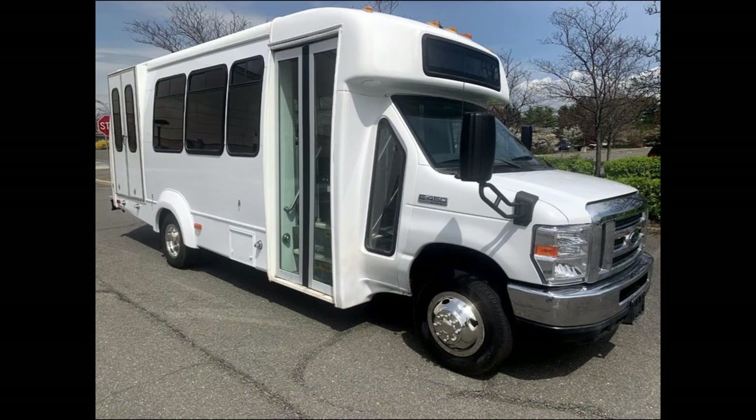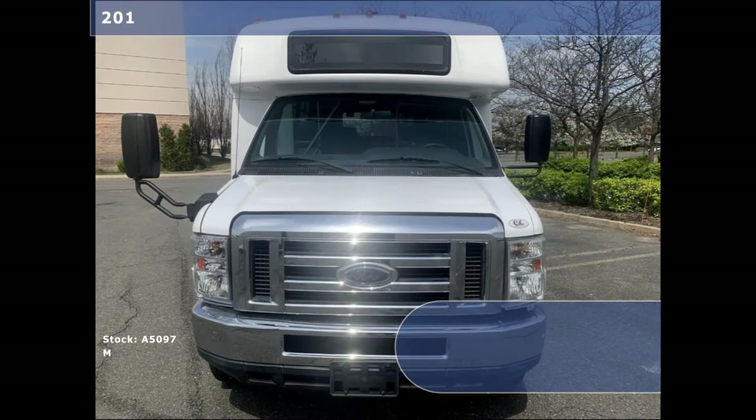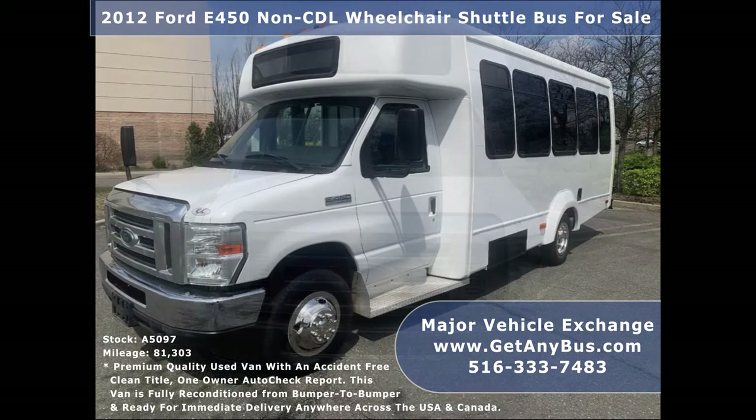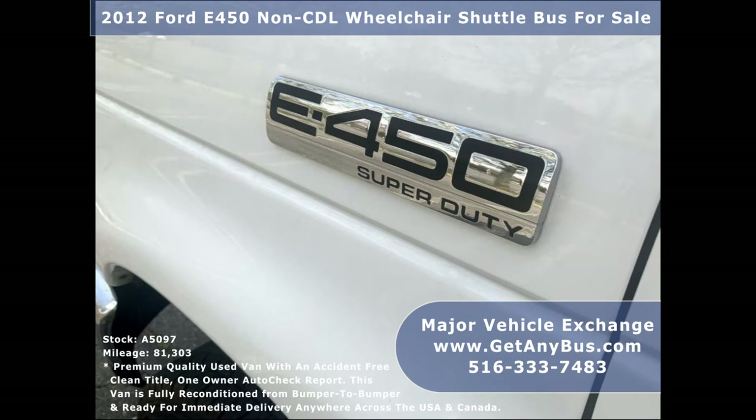Major Vehicle Exchange presents a 2012 Ford E-450 Non-CDL Wheelchair Shuttle Bus for sale, stock number A5097. This used bus has an accident-free clean title, one-owner Auto Check report, and can accommodate up to 14 passengers plus the driver.